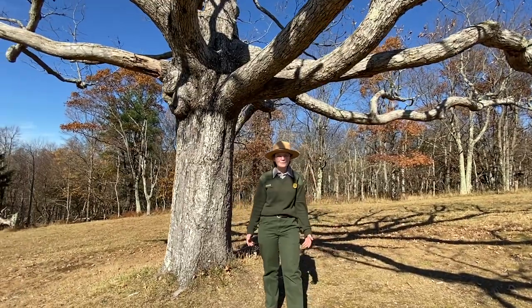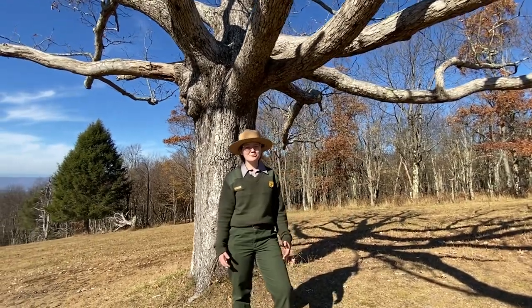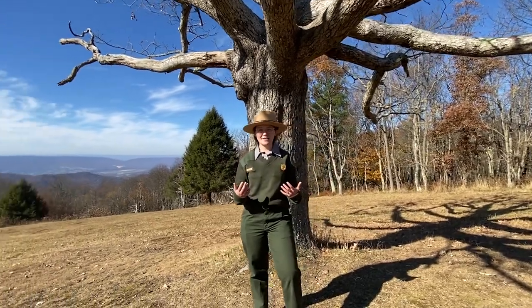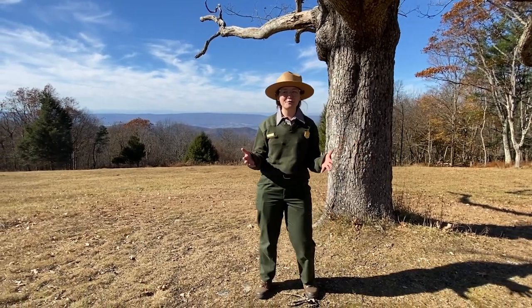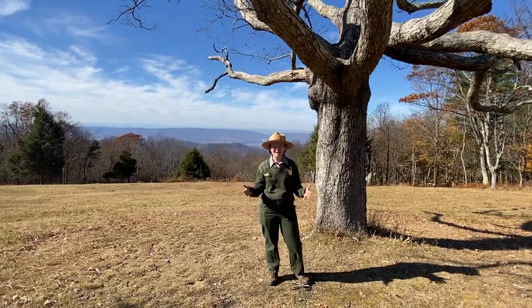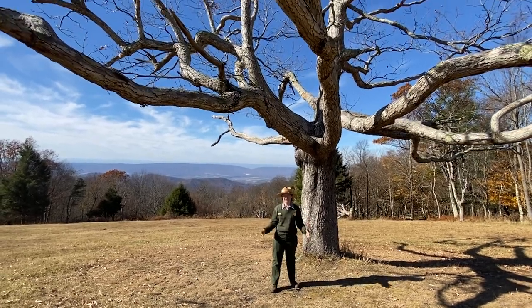Great job today helping our black bears on their journey. Black bears are such an important part of the ecosystem here at Shenandoah, and it's really important that we as visitors protect those black bears. That's why we want to remember to give them lots of space and also pack up any of our food and trash. Thank you so much for exploring with me today. Hopefully someday you can come to Shenandoah National Park and maybe even see a black bear in real life.